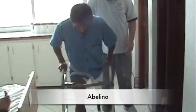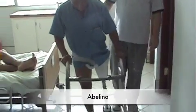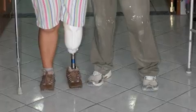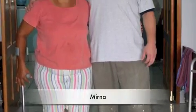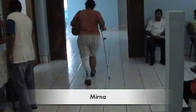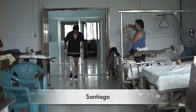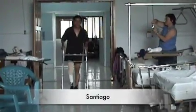The reward for all the hard work of making a prosthesis is seeing people take their first step. Providing a prosthesis to a patient not only helps them regain their ability to walk again, but it also provides them a sense of being a whole person.